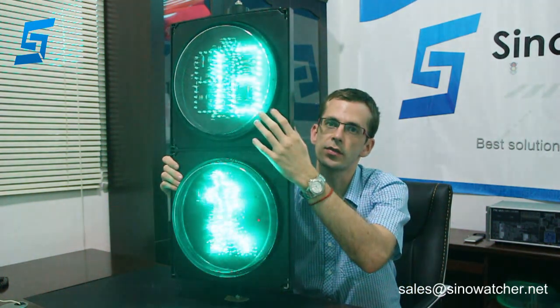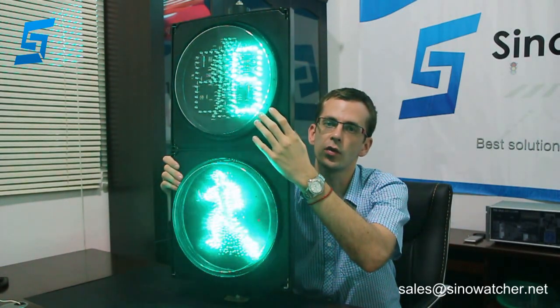This module is the Green Walking Man, which has 340 LEDs and consumes no more than 10W. This other unit combines a Red Standing Man and a Green Timer in one module.